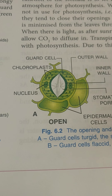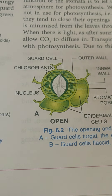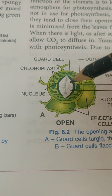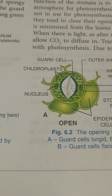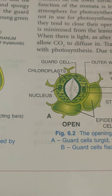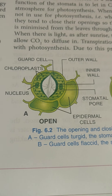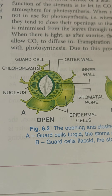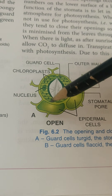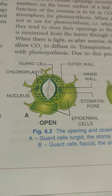When stomata are not in use for photosynthesis — that is when it's dark or at night — they tend to close their openings. As I mentioned, transpiration is the price we pay for photosynthesis. At night, sunlight is unavailable so photosynthesis cannot be carried out. If the stomata remain open, photosynthesis will not take place but water loss will continue. That's why, to minimize transpiration, the stomata close. After sunrise they reopen allowing CO2 to diffuse in.